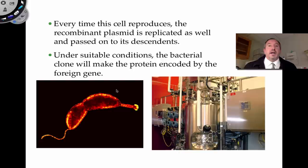Under suitable conditions — bacteria like 37 degrees and lots of food — we can grow them in large vats and mass produce them. They could produce any protein we want by putting in foreign DNA. Then it's up to us to purify that protein, and there are a variety of ways to do that through chromatography.